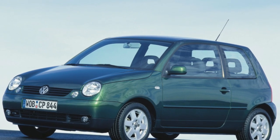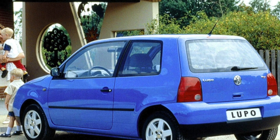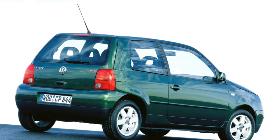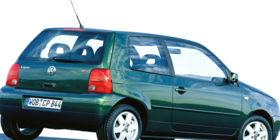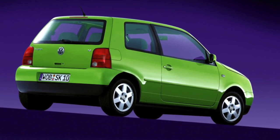The running gear is Lupo's trump card. By design, it is similar to the Golf 3 and Passat B4, and many parts from these models fit. The most wear parts are the stabilizer bar bushings, which last 50,000–60,000 km, and silent blocks at 80,000–100,000 km. When driving on our roads, you need to be careful, because the ground clearance of the Lupo is small — only 110 mm.